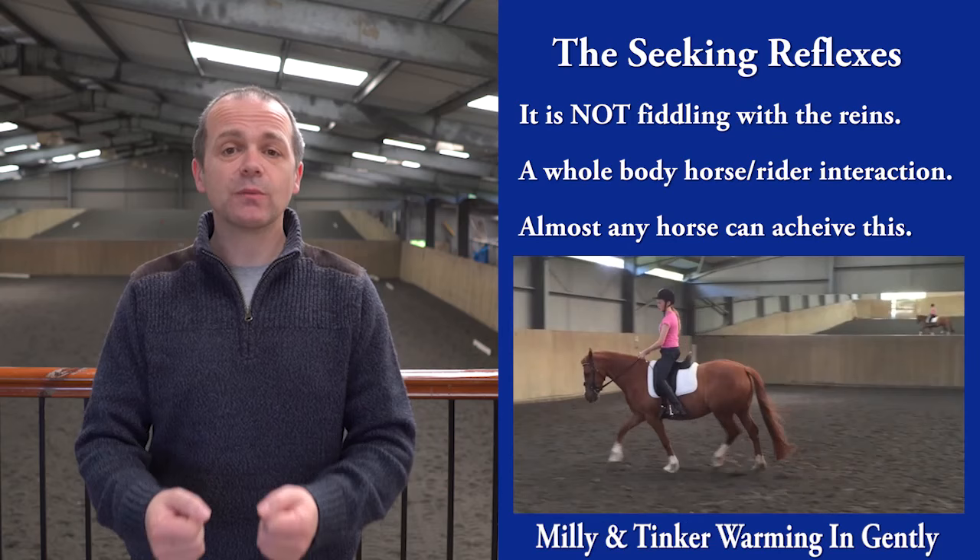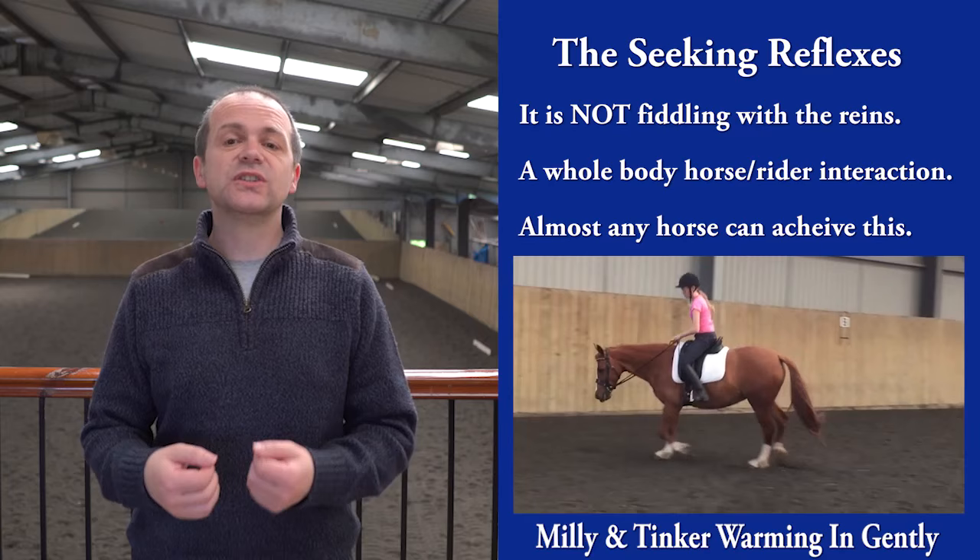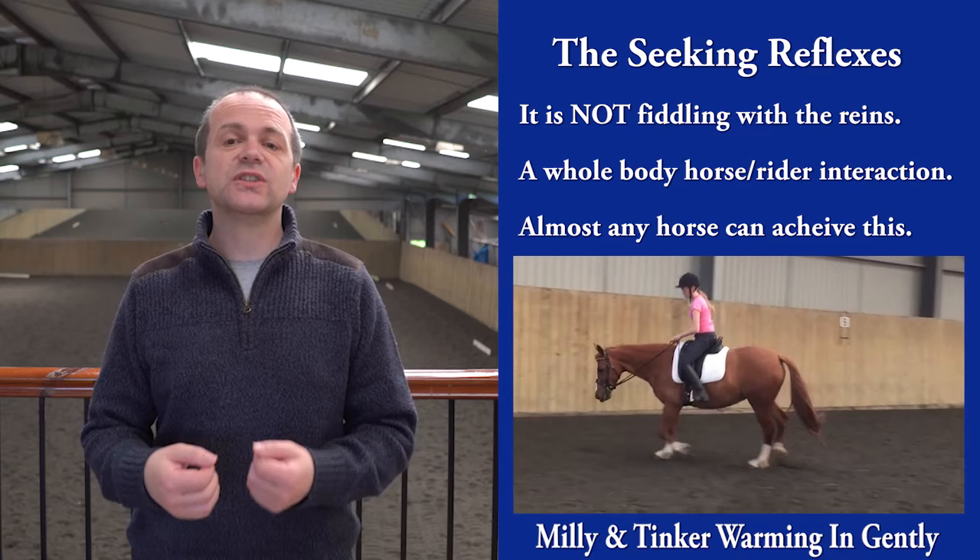Millie can change the frame of the horse by allowing more with her hands. It becomes easy to move from working trot to stretching and back again. I'm not saying the horse and rider here are perfect, but there is a steadiness to the contact and little interference from the rider — surely something we all want to see more of.